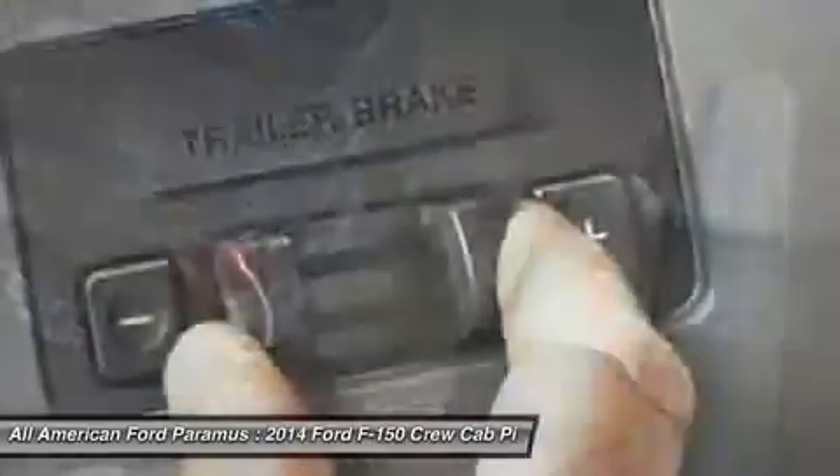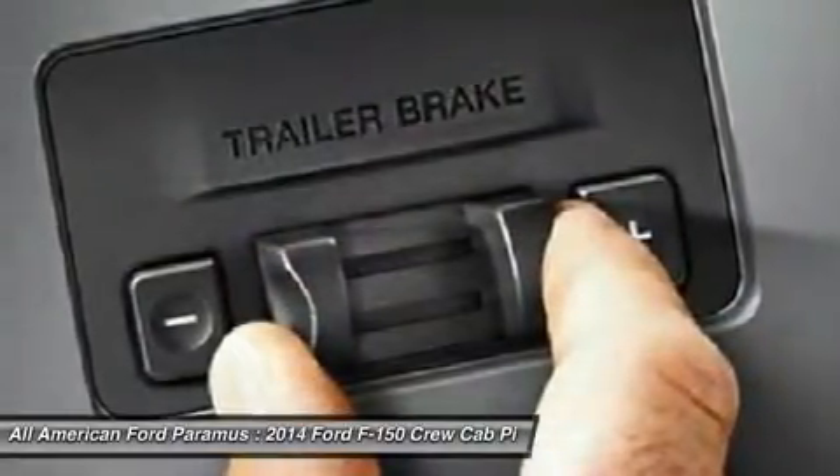Power steering, aluminum wheels, keyless entry, four-wheel disc brakes, four-wheel drive.